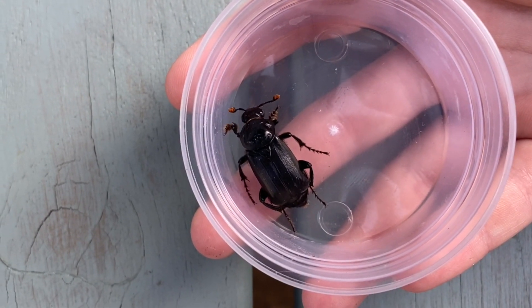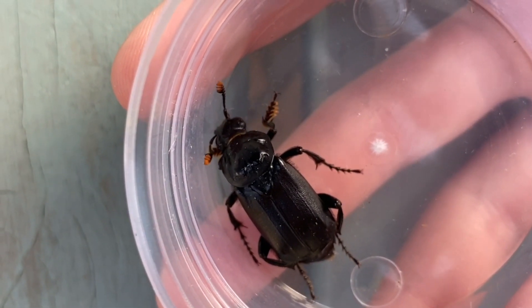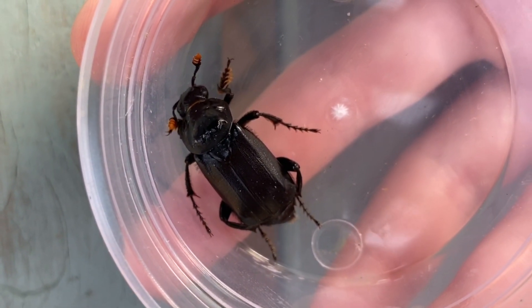This amazing carrion beetle. This black sexton beetle uses dead decaying animals to lay eggs in. How cool is that?